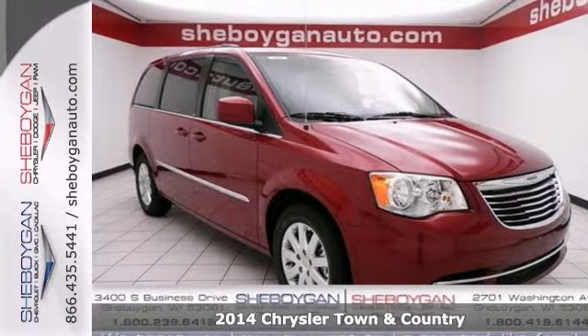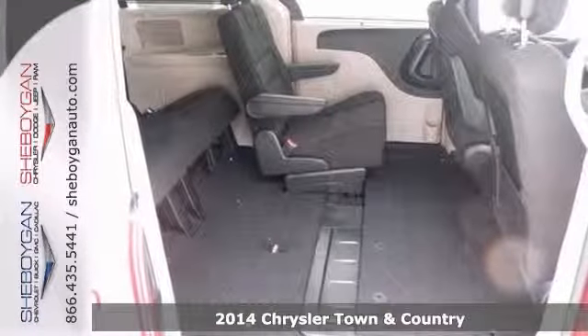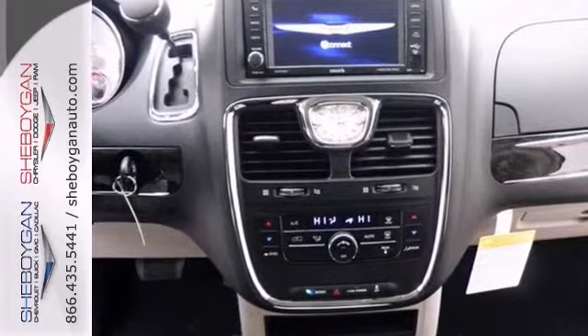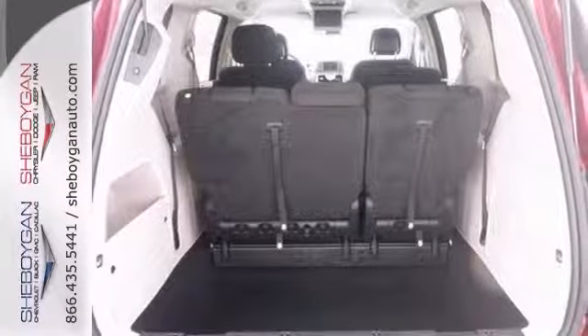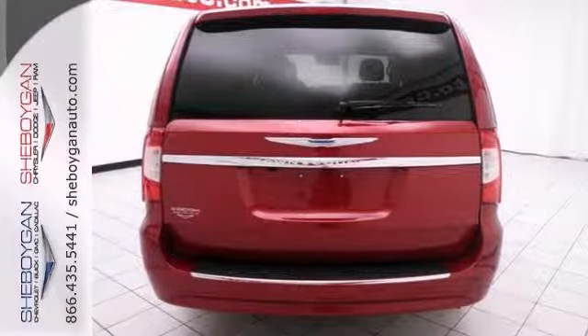If you've been thirsting for just the right 2014 Chrysler Town & Country, then stop your search right here. This is the quality minivan that is guaranteed to keep on chugging along for years and years. It has dual-zone climate control, stow-and-go seating, a roof rack, and a backup camera. See it for yourself today.